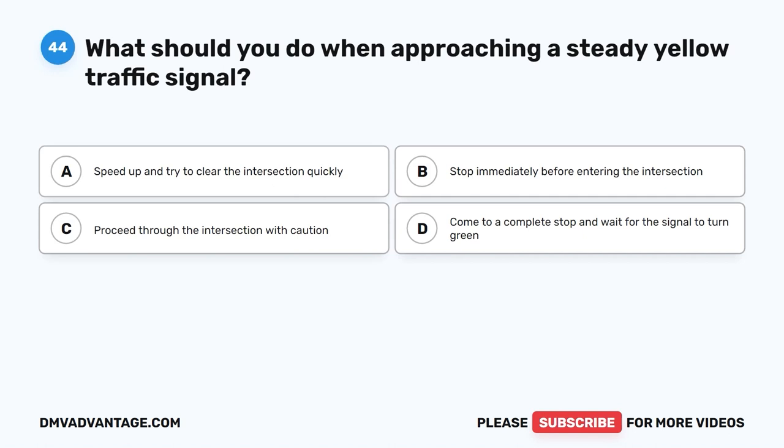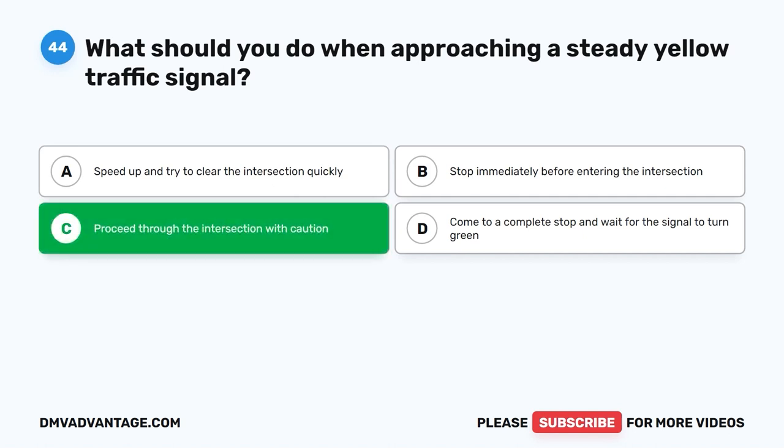Question 44. What should you do when approaching a steady yellow traffic signal? A. Speed up and try to clear the intersection quickly. B. Stop immediately before entering the intersection. C. Proceed through the intersection with caution. D. Come to a complete stop and wait for the signal to turn green. The correct answer is C.